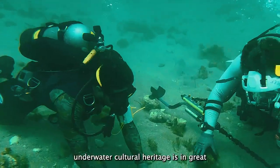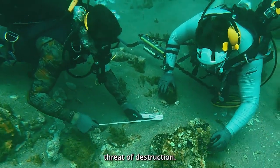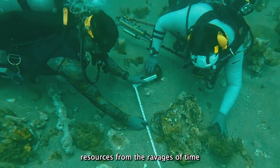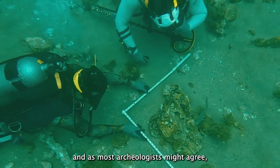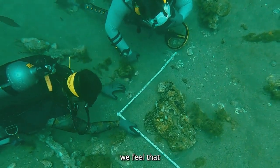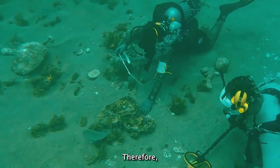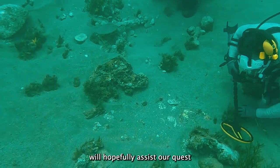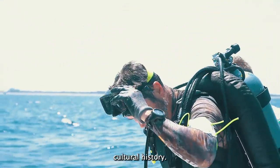Archaeologists agree: underwater cultural heritage is in great threat of destruction. We must respond and rescue submerged resources from the ravages of time and a changing climate. As Seafarer, and as most archaeologists might agree, we feel that technology is one of our greatest archaeological assets. Therefore, SEVAC 3000 technology will hopefully assist our quest to salvage what little remains of our submerged cultural history.